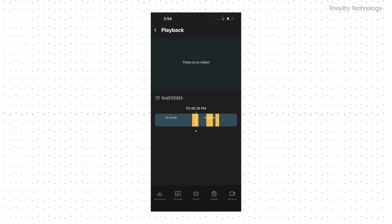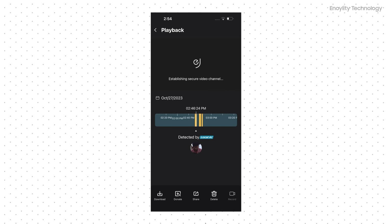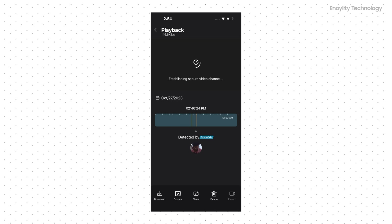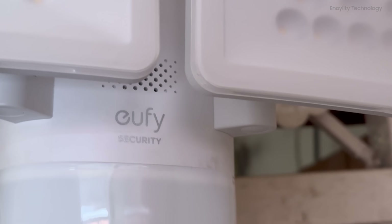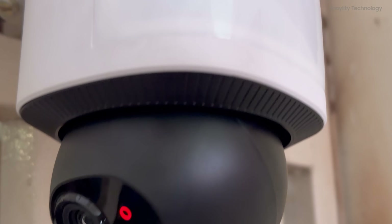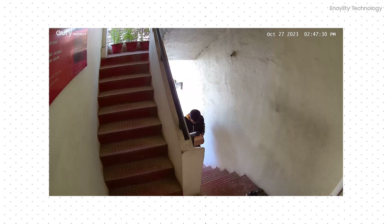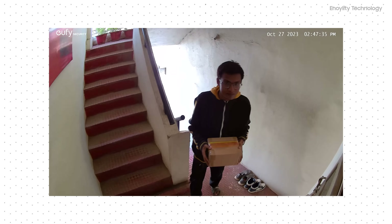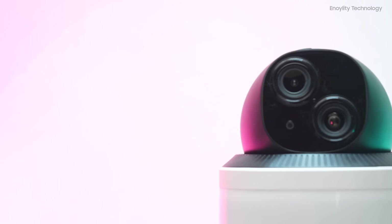24/7 recording — peace of mind around the clock. Imagine having eyes on your property 24/7 with the Eufy E340 — it's reality. This camera offers continuous recording, ensuring that all activities and people are monitored at all times. Say goodbye to blind spots and hello to complete peace of mind.